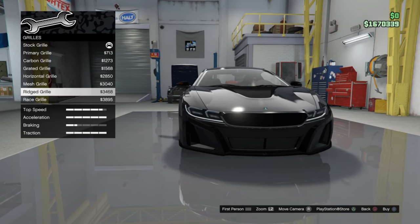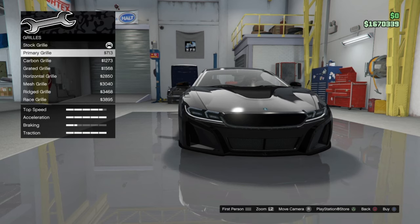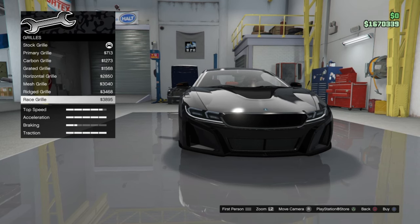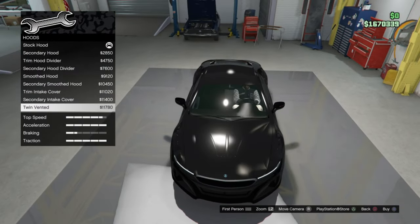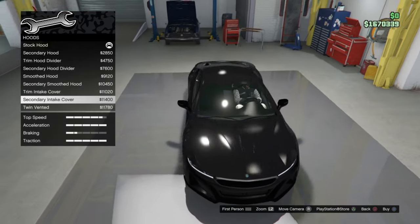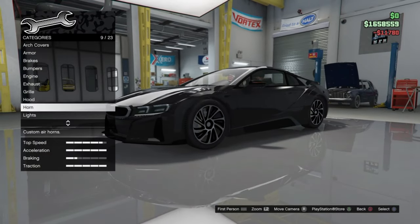We're just gonna go directly with the grill. Maybe we can spin back to that later. Kind of want to get this hood like — let's see, do like the vent. Horn — I don't really do too much with the horns honestly.